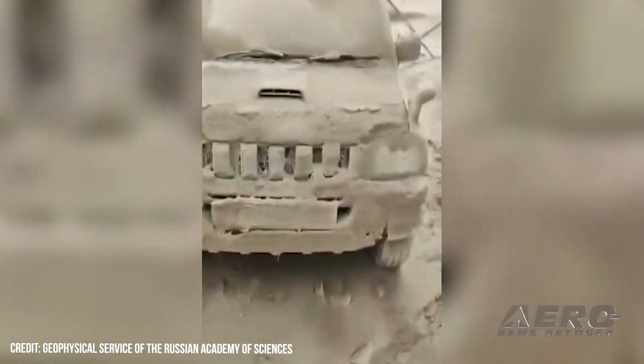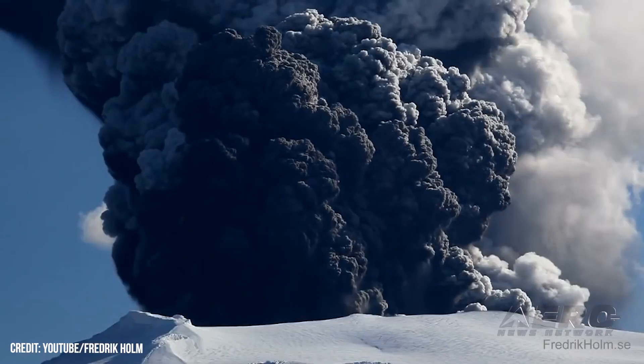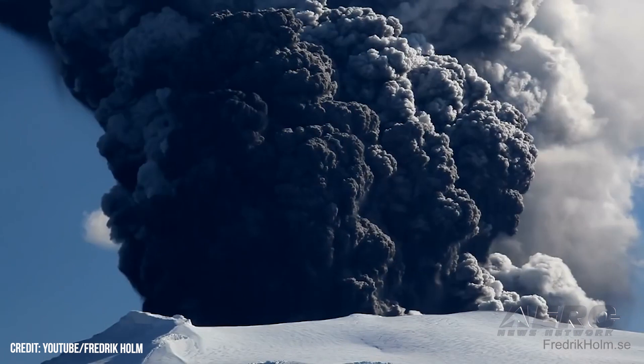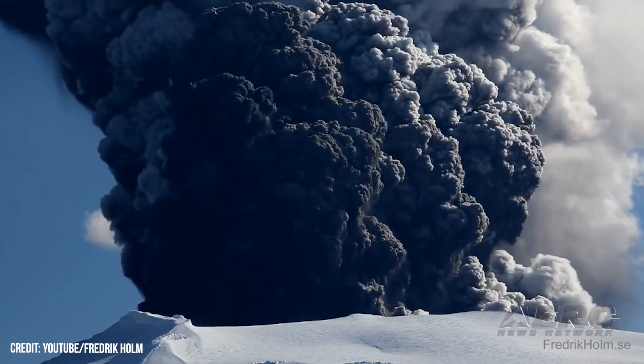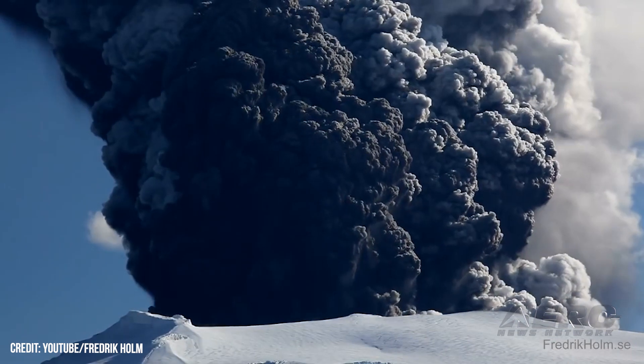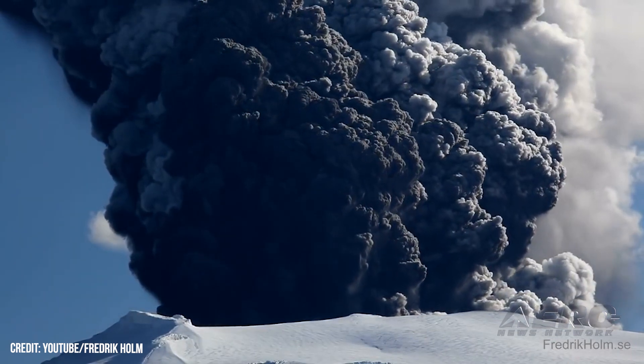The incident has occasioned concerns pertaining to both the immediate safety of commercial flights in the region and the long-term impact the eruption may have on global flight routes. In April 2010, a sprawling ash cloud from the eruption of Iceland's Eyjafjallajökull volcano covered northern Europe, grounding thousands of flights as countries imposed extensive airspace closures. The week-long airspace closure saw the cancellations of over 95,000 flights.